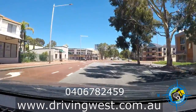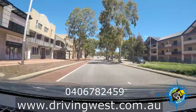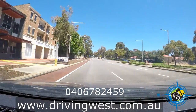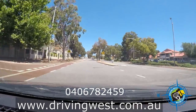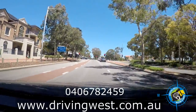We're approaching a merge point — Joondalup is full of them. It's forming one lane. I'm maintaining my speed as our lane disappears, so I need to mirror, indicate right, look over my right shoulder, and merge into the lane. If I merge early, I need to give a quick blind spot check.